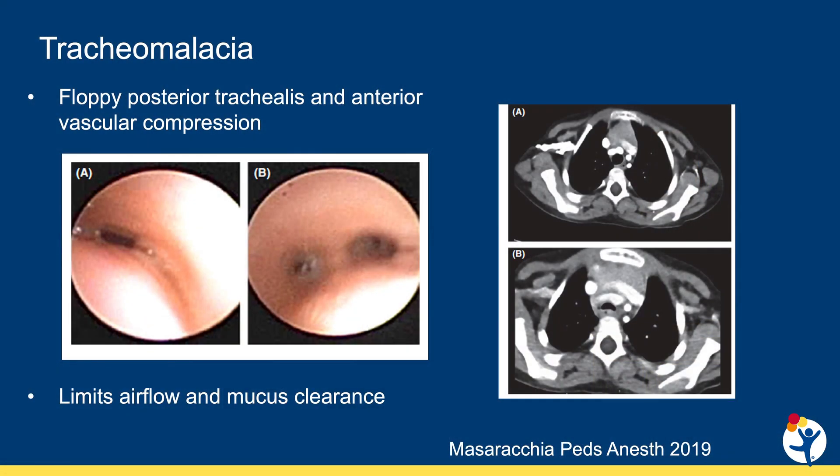Tracheomalacia at the site of the fistula and the distal trachea and bronchi is the primary abnormality that predisposes children with EA-TEF to respiratory complications. In kids with EA-TEF, tracheomalacia can be a combination of the posterior trachealis muscle being abnormally floppy and the anterior cartilage of the trachea being abnormally flat or compressed by a large blood vessel in the chest, often the innominate artery.